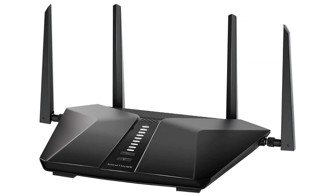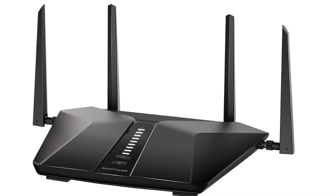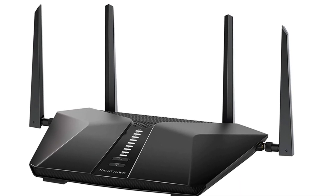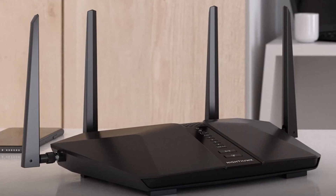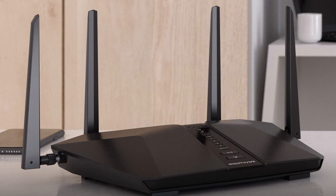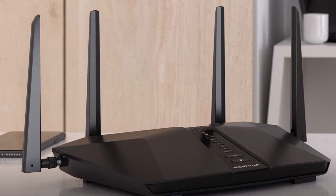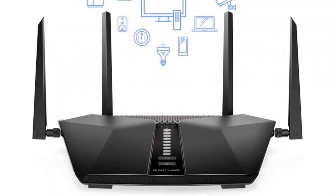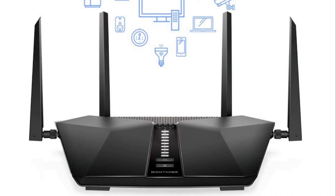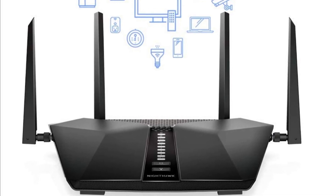Number 1: Netgear Nighthawk Wi-Fi 6 Router. Coverage up to 2,500 square feet for up to 25 devices. Fast gigabit speed with Wi-Fi 6 technology for uninterrupted streaming, HD video gaming, and web conferencing. Powerful 1.5 GHz triple-core processor with a fully offloaded CPU increases overall performance of the network.